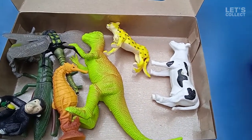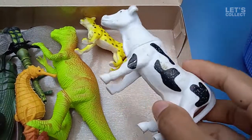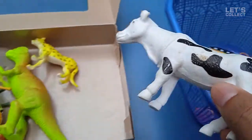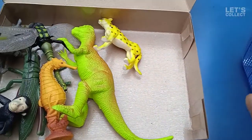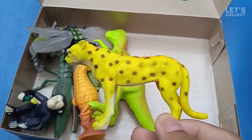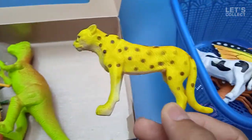Hey guys! Look at this! This is a cow! Let's check it out again! What is this? This is a cheetah! Cool cheetah!